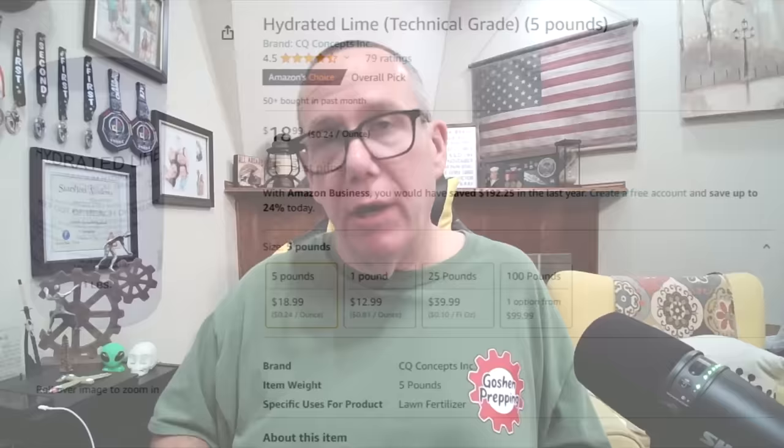Number four is lime — not the fruit, but the chemical. It works well for two things. Number one, neutralizing soil: if your soil is too acidic and you're trying to garden, lime will reduce the acidity and increase the pH. It also adds calcium and magnesium to the soil. Secondly, lime works well for sanitation. If you have an outhouse that's starting to smell, sprinkle a little lime powder over it — just be careful not to breathe in the powder — and it will neutralize the odors.